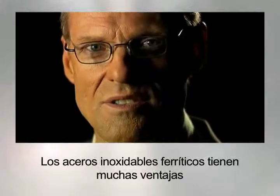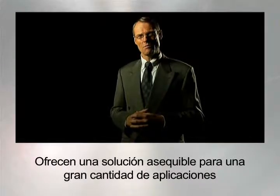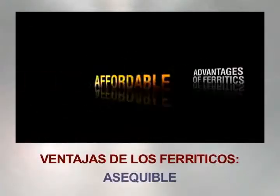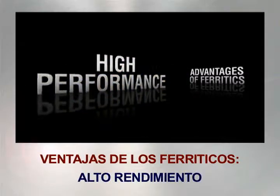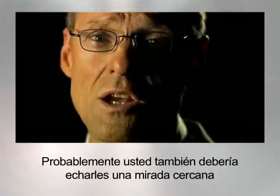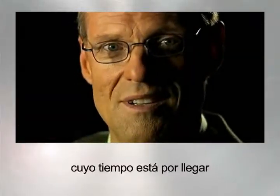Ferritic stainless steels — packed full of advantages, they offer an affordable solution for a multitude of applications. Maybe you should take a closer look at them too. Clearly it's a steel whose time has come.